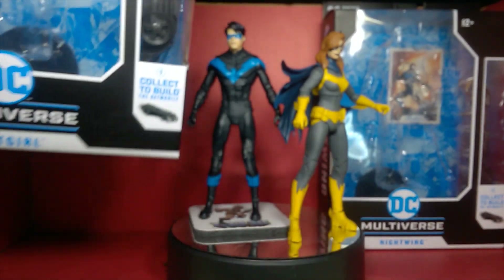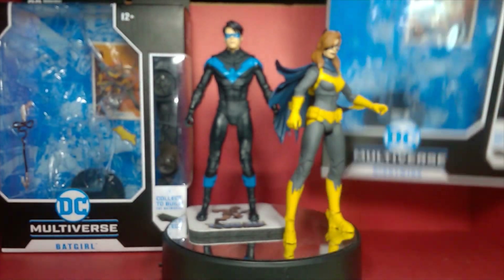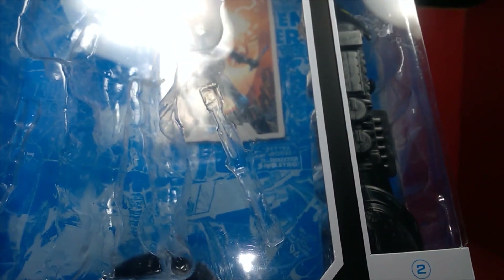Same thing for Nightwing — the same packaging format. You can see his weapons, his escrima sticks, are taken out because I did a little customization — I had my daughter do some work on them. His plan-to-pull parts are right there, and Nightwing is on the side — very nice.